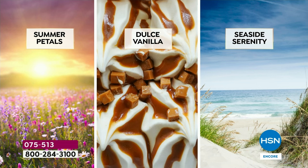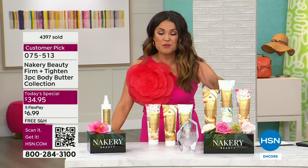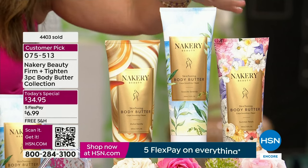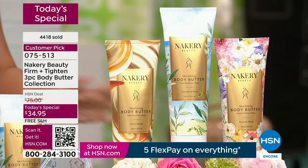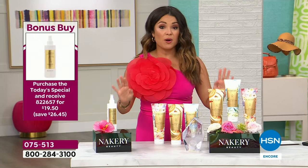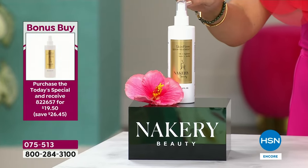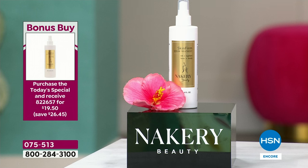You're getting Dolce Vanilla — warm, sugary, sweet, but not too much. You're getting Seaside Serenity — sea salt, crushed sage, beautiful fresh open airy beach vacation. That's a $102 value for the price of one — like buy one and get two more for 95 cents total. Free shipping and five flex pay, 30 days to try it. There's also a bonus buy today you do not want to miss — sold out forever, Liz brought it back for customer appreciation month. This is the incredible booster to your body butters.